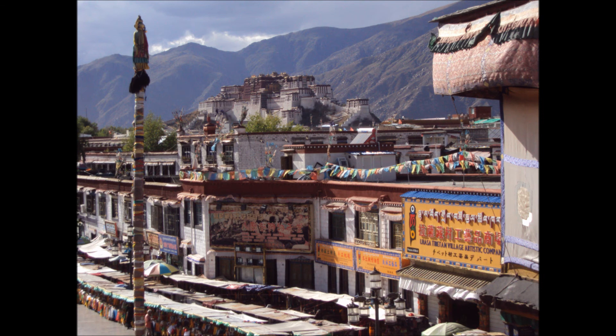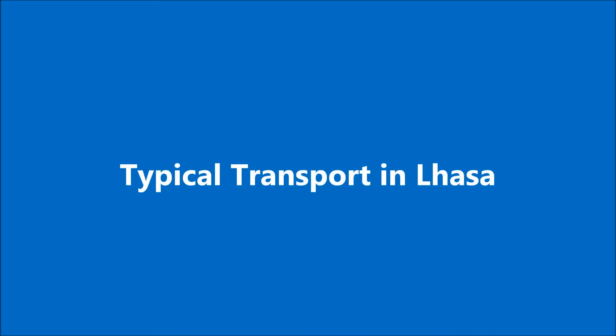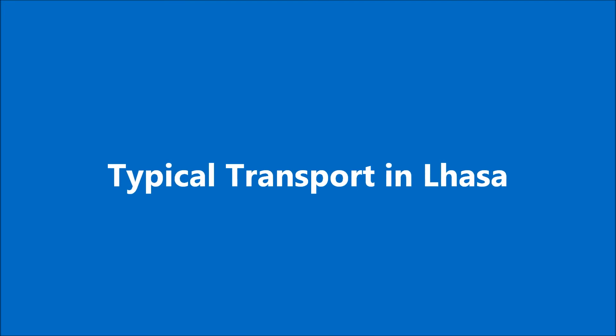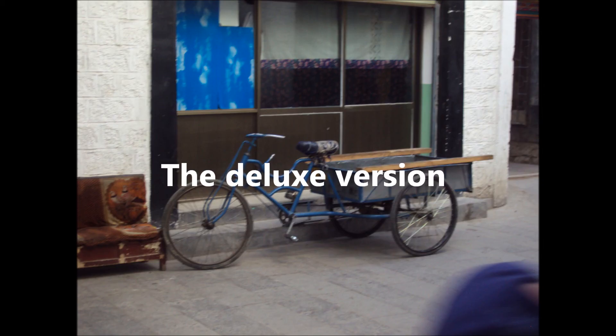From there, we looked around for local transport — and here's typical transport in Lhasa. This will get you here, there, and everywhere, and will also cart all your goods that you're looking to sell. And then we found the deluxe version — here's the deluxe version of that particular mode of transport. Just think how that would get you across the various roads in the UK!